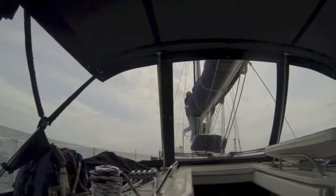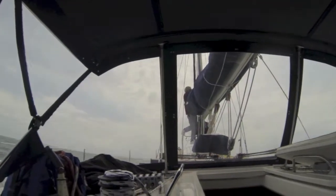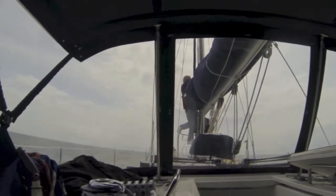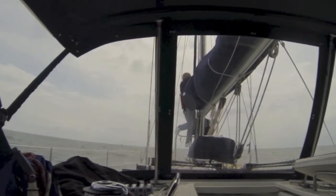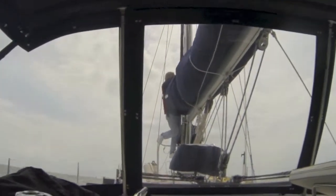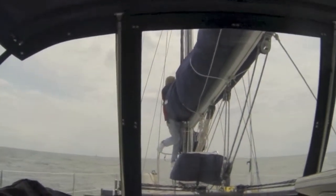We need to put the sail up. Gary is tightening the battens. He's harnessed in, and as you can see we're rocking and rolling while he's up there. The boat's on autopilot. We're going to turn in just a little bit, so we're getting the sail ready to put up.